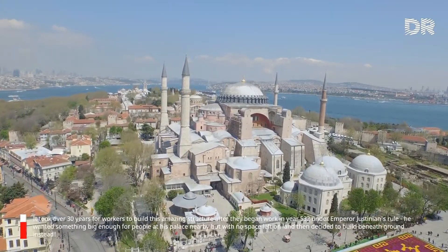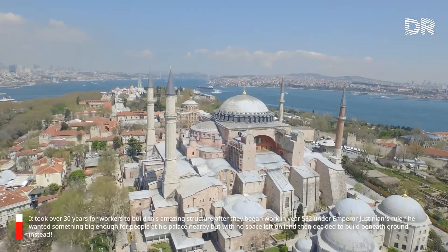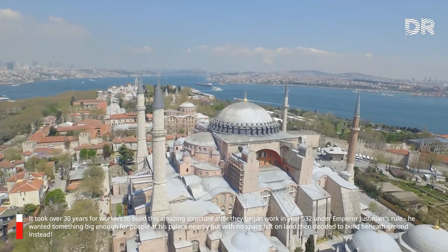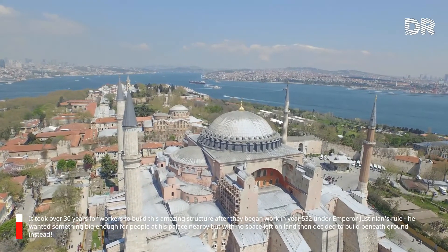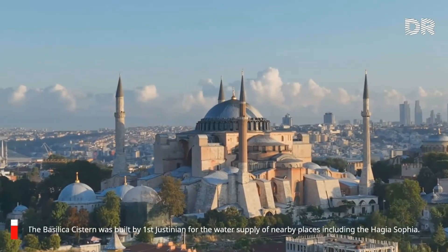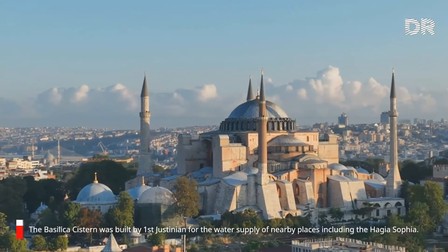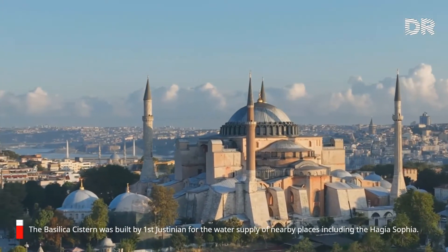It took over 30 years for workers to build this amazing structure, after they began work in 532 AD under Emperor Justinian's rule. He wanted something big enough for people at his palace nearby, but with no space left on land, he decided to build beneath the ground instead. The Basilica Cistern was built by Justinian I for the water supply of nearby places, including the Hagia Sophia.